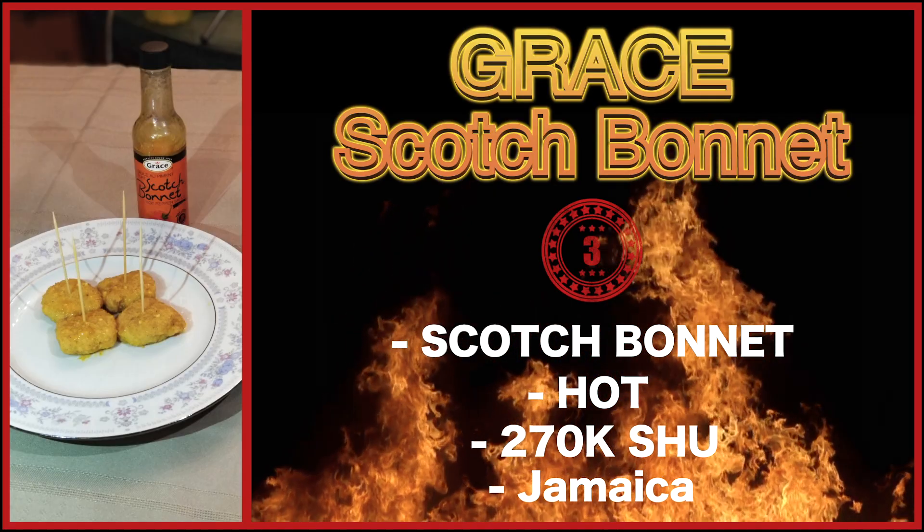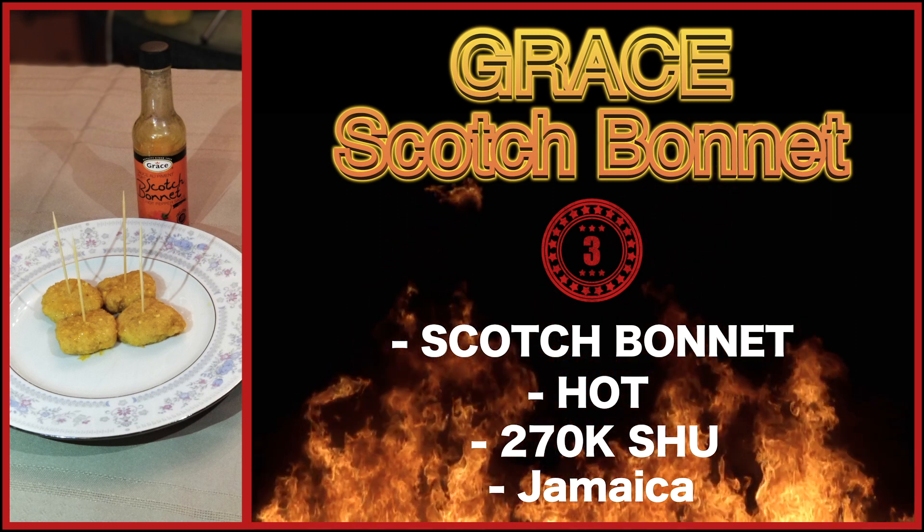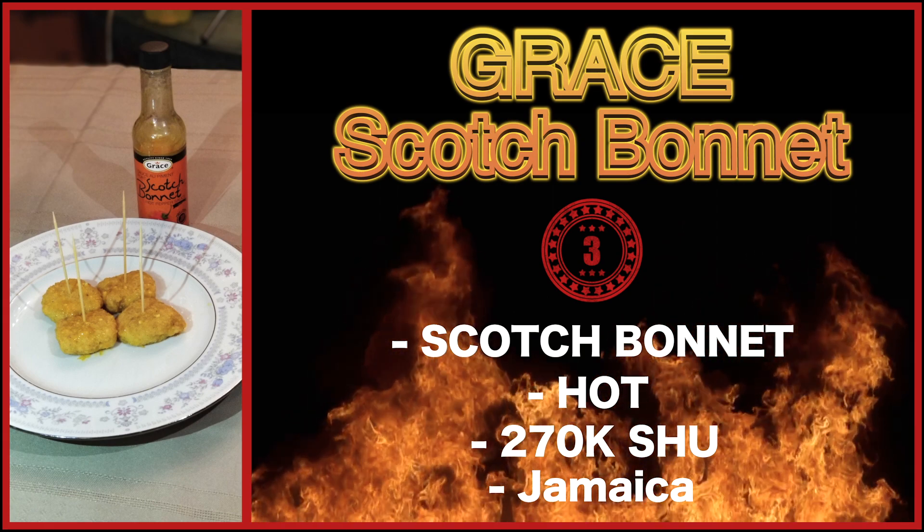Round number three. Grace's Scotch Bonnet sauce is from Jamaica, and it has around 300,000 Scoville units — so it's a big step up from sriracha. Let's see how these guys do.